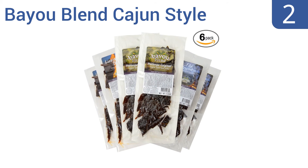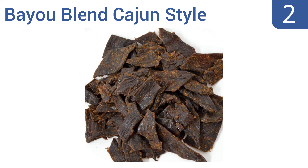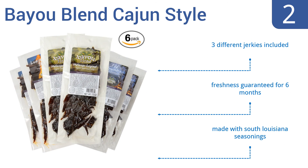At number 2. This bio-blend Cajun-style gourmet beef jerky is one of the finest gifts you can give a jerky lover, even if that jerky aficionado is you. Each 3-ounce packet makes a tasty stocking stuffer or gift topper. It includes three different jerkies, and the freshness is guaranteed for six months. It's made with South Louisiana seasonings.